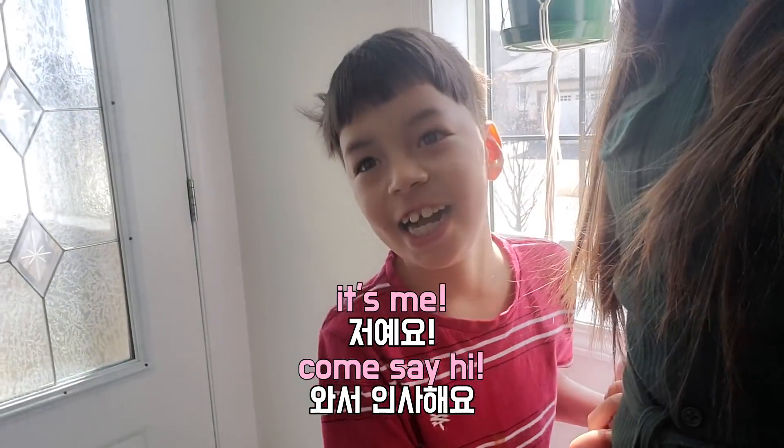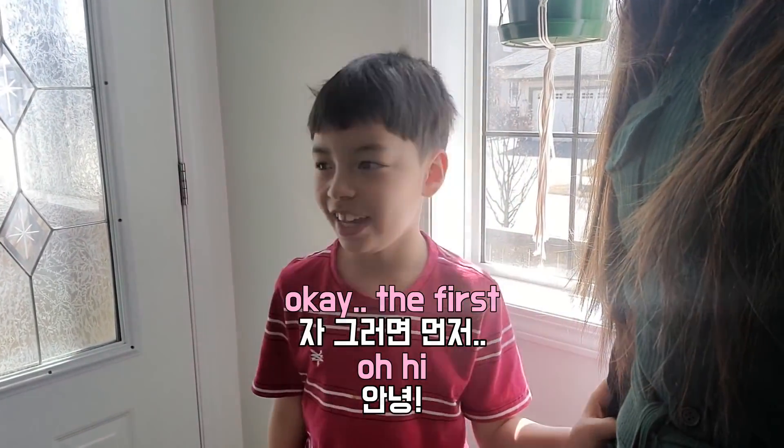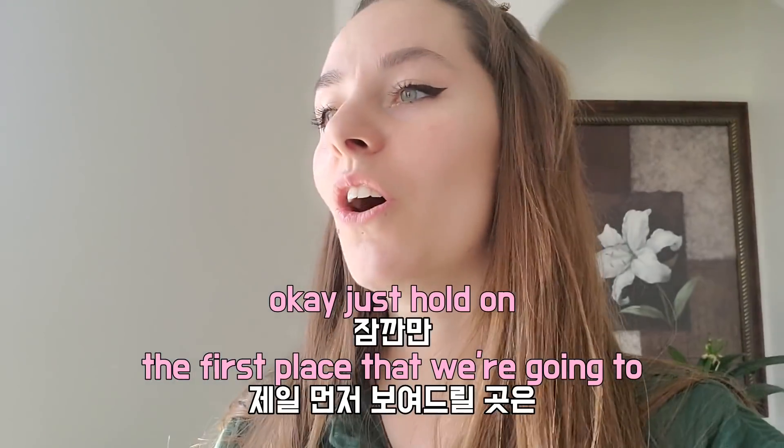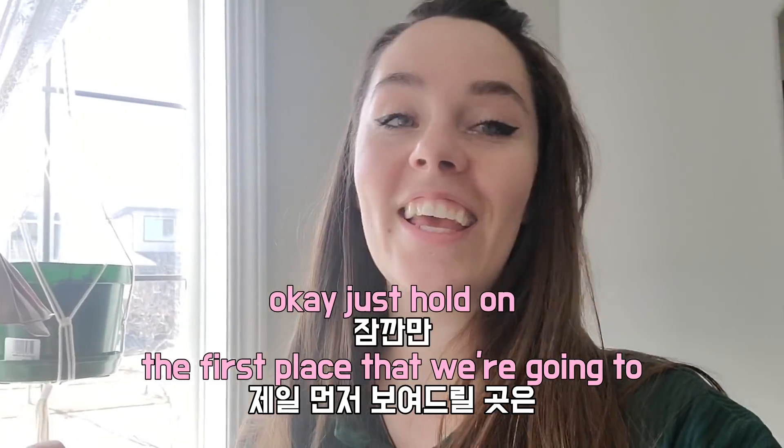Come say hi! Hello everybody. He's very excited.